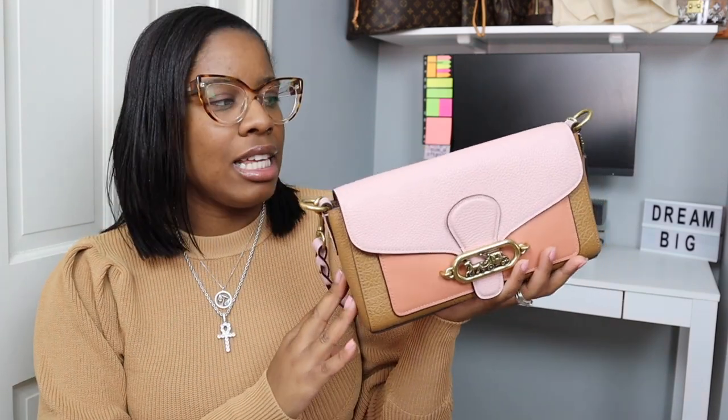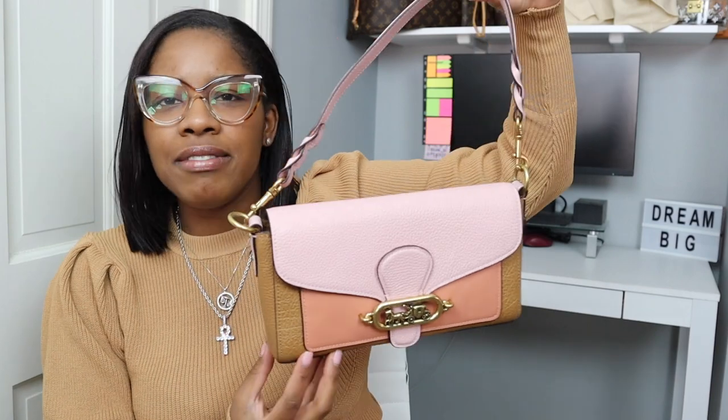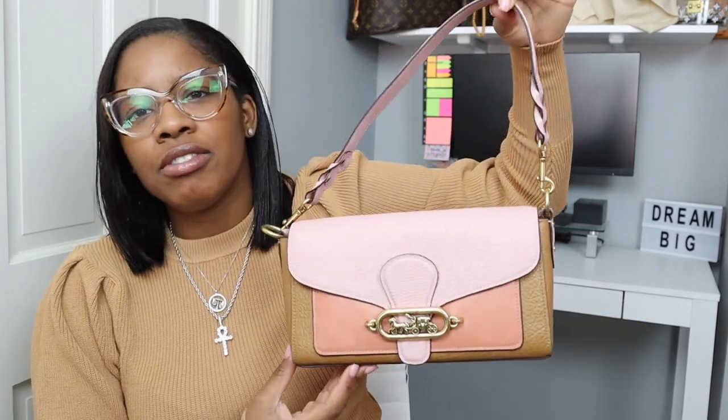This next bag — I love it, it's just amazing. It is the Coach Small Jade bag. I got this in the smaller size and I just love it. I love the aesthetic of it. It kind of gives that 90s vibe for me, and yes, I love the color.